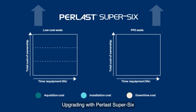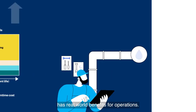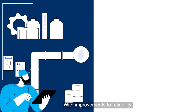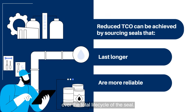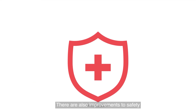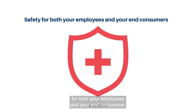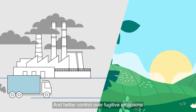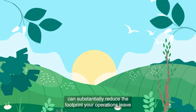Upgrading with Perlast Super Six has real-world benefits for operations. With improvements to reliability, you can expect significant reductions to sealing costs over the total life cycle of the seal. There are also improvements to safety for both your employees and your end consumers, and better control over fugitive emissions can substantially reduce the footprint your operations leave on the environment.